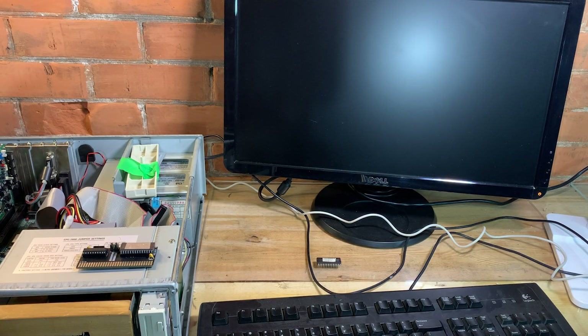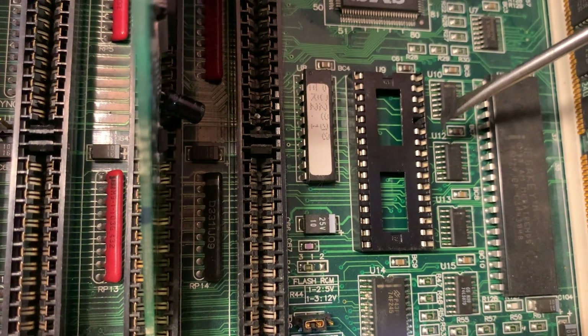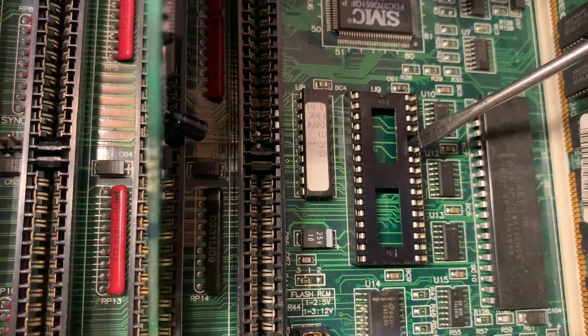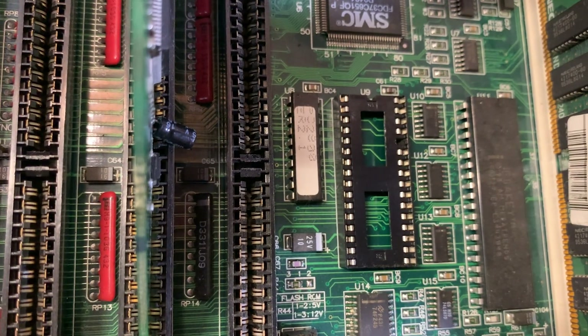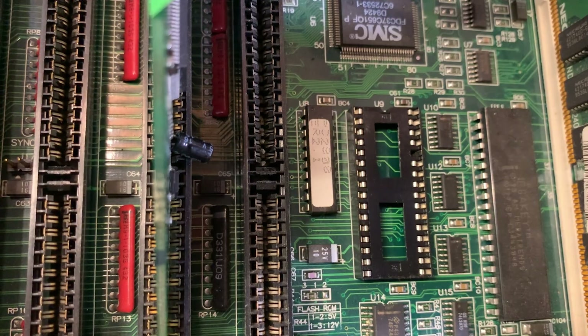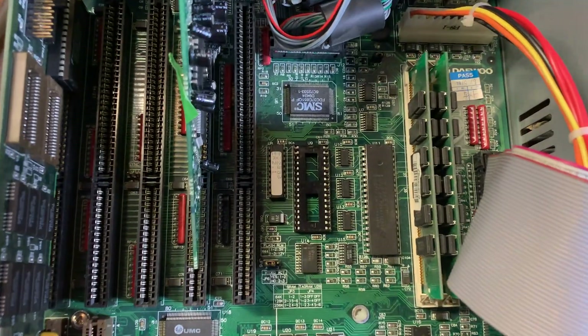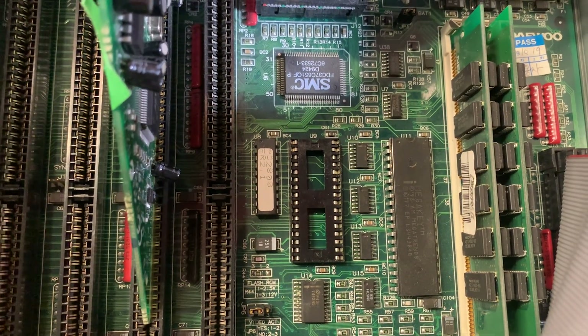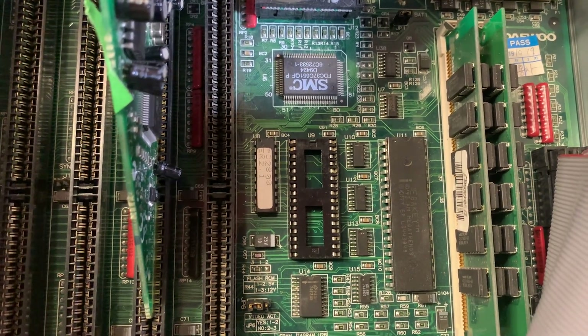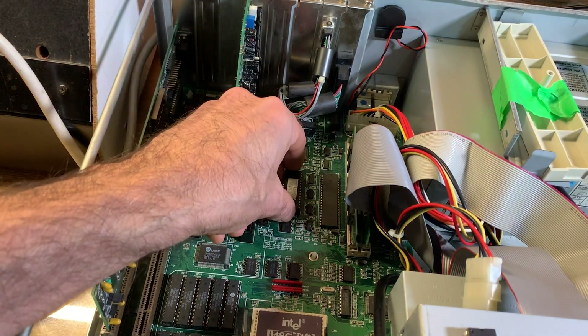Just one more thing — oh no. I've got a bigger problem. I just removed that chip and a pin fell out. I had to pull that single pin out and replace it with one extracted from another socket. After that little debacle, I reinstalled the stock BIOS.